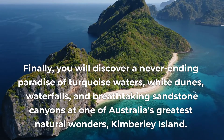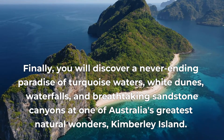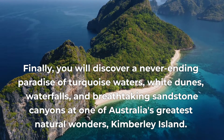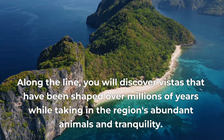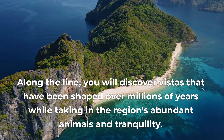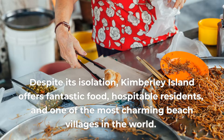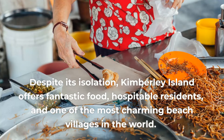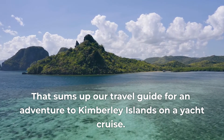Finally, you will discover a never-ending paradise of turquoise waters, white dunes, waterfalls, and breathtaking sandstone canyons at one of Australia's greatest natural wonders, Kimberley Island. Along the way, you will discover vistas that have been shaped over millions of years while taking in the region's abundant wildlife and tranquility. Despite its isolation, Kimberley Island offers fantastic food, hospitable residents, and one of the most charming beach villages in the world. That sums up our travel guide for an adventure to Kimberley Island on a yacht cruise.